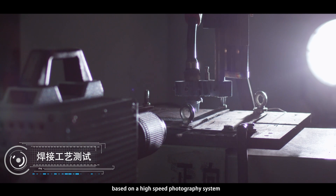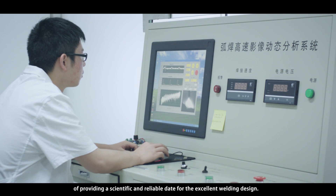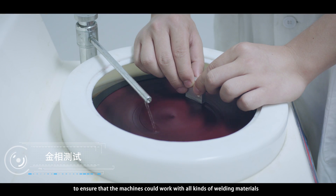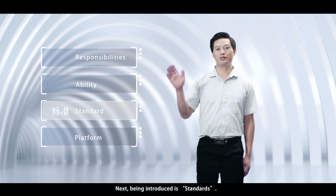Software Function Test: to check the welding software function design and make sure the design is user experience oriented. Welding Process Test: based on a high-speed photography system to quantify the various indicators of the welding process, providing scientific and reliable data for excellent welding design. Metallographic Test: to ensure that the machines could work with all kinds of welding materials and evaluate the welding quality.